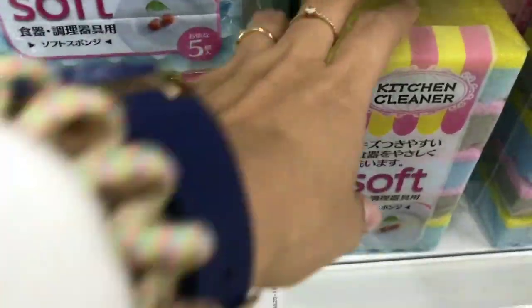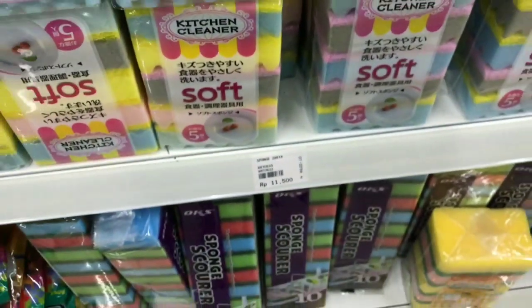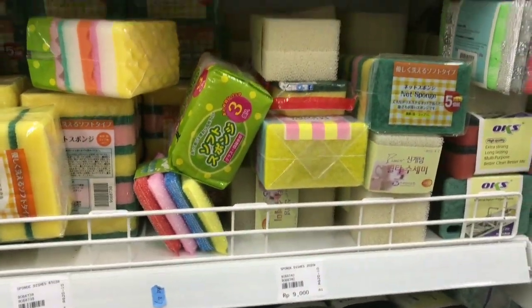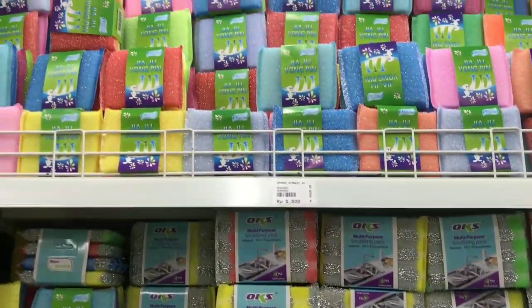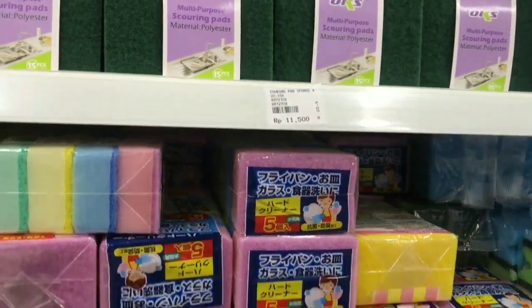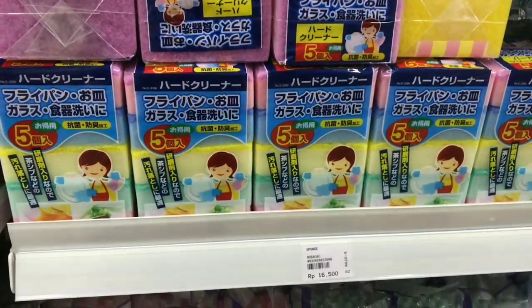Lalu bergeser lagi, di sini ada spons untuk nyuci piring, bermacam-macam motif dan harganya murah banget. Pilihannya banyak banget, kamu mau pilih seperti apa aja, harganya tentunya murah.